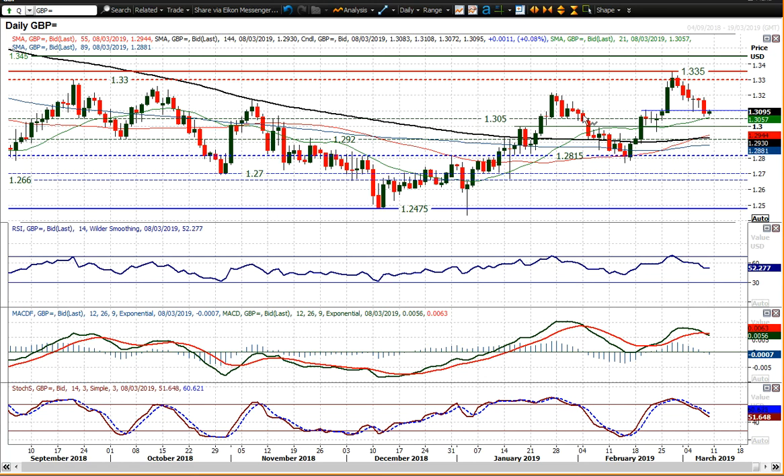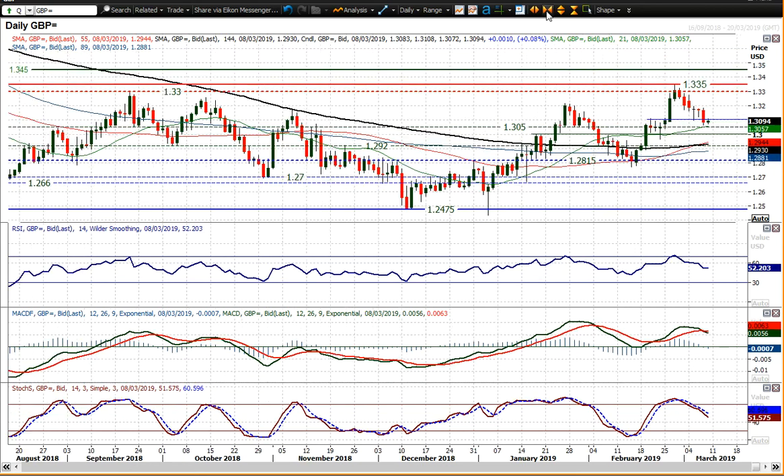It's now back into what I believe is going to be a key area, between the 1.3000 figure and 1.3100. 1.3050 has been a basis of a pivot for several months really, and I think a move below that would also take it below the 21-day moving average.